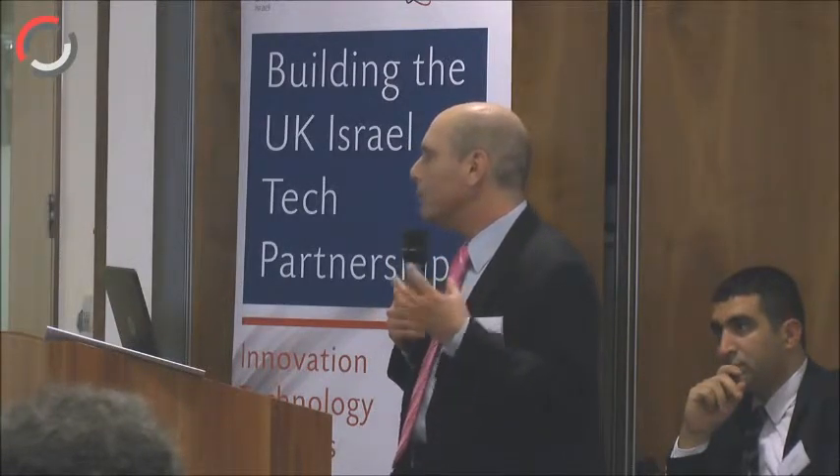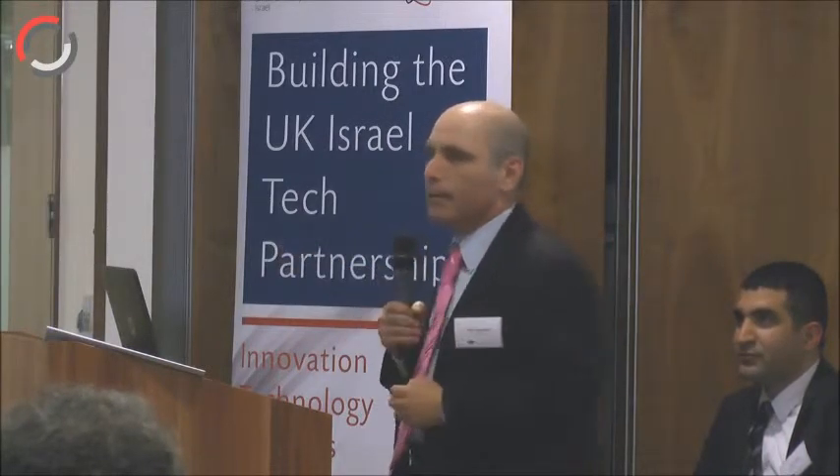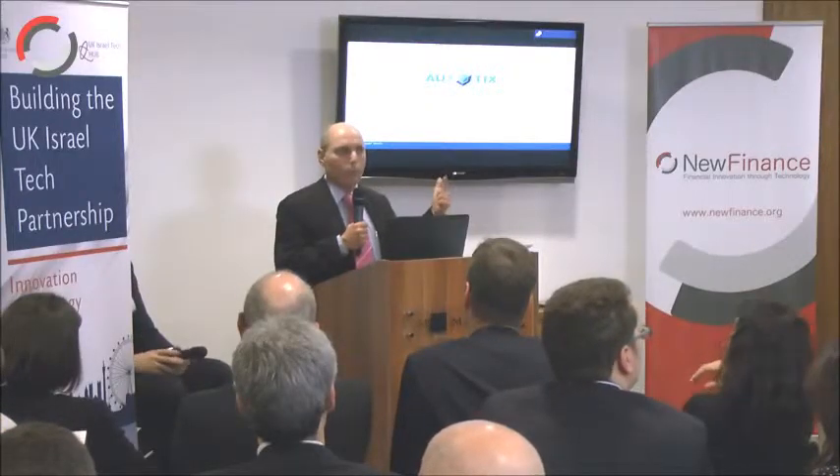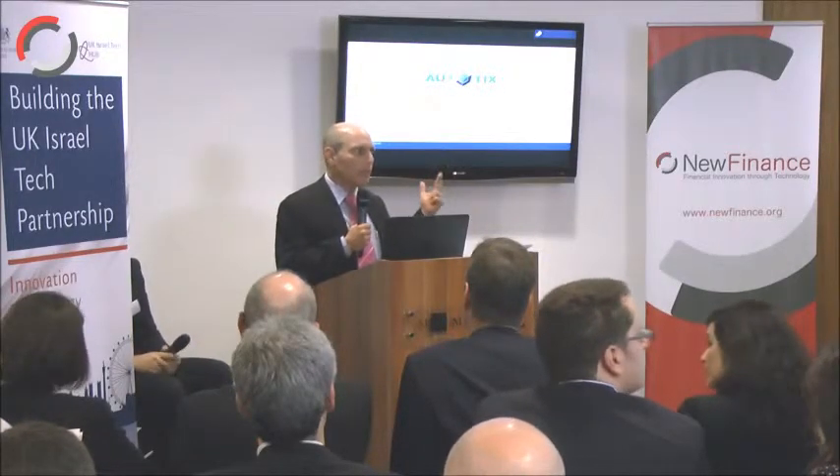We are fast tracking both KYC and the process of creating the records and streaming the customer into the system. KYC onboarding in eight seconds — for the first time.